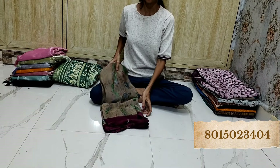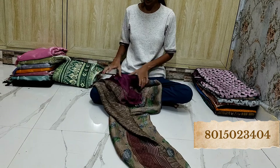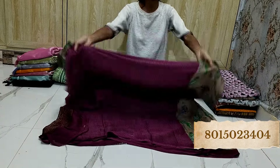Aragana saree, very limited collection — amazing designs and quality. Book it right away — just at rupees 450. You are getting this amazing saree.